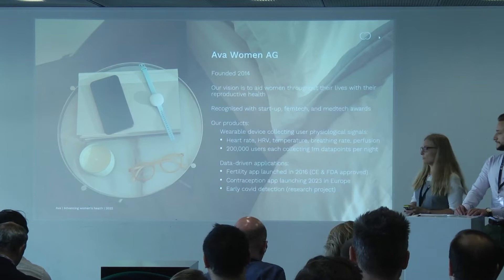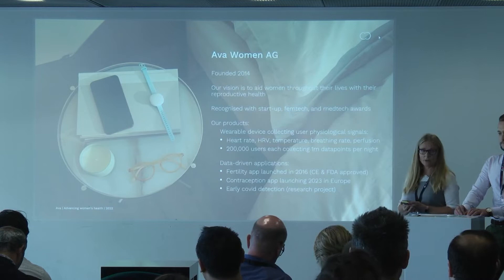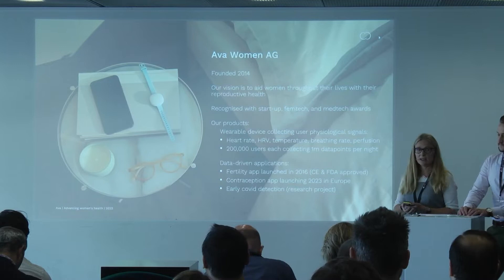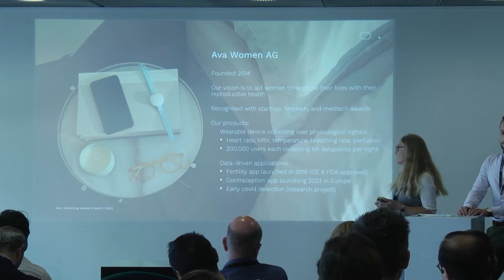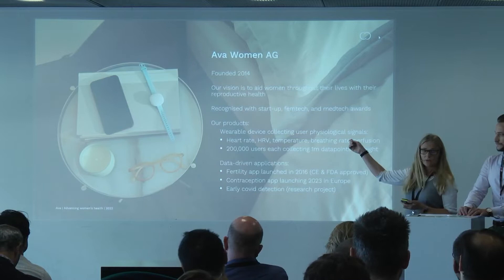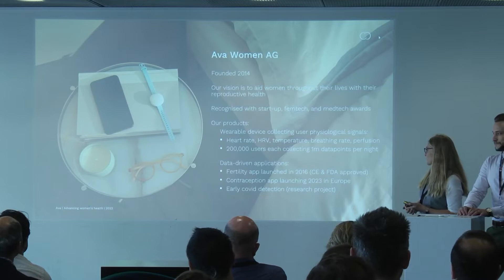Ava is a Swiss company. It was founded in 2014. Some of you might know us already. We are recognized, we have earned a lot of different awards in startup and in medtech. One of the areas specifically is femtech, which is medtech for women, because our vision is to help women throughout their reproductive health lives. We have one wearable device which is worn by women during the night.